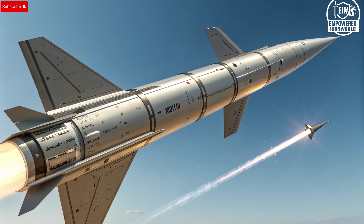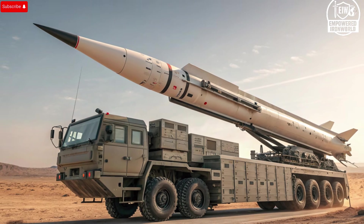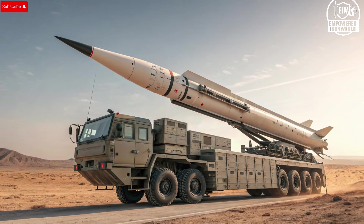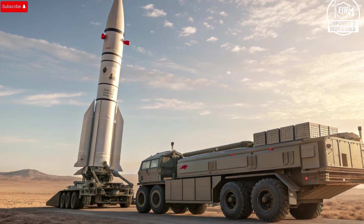In terms of cost, the Arrow 3 represents a significant investment. While exact figures are classified, estimates place the cost of a single missile in the multi-million dollar range. This high price reflects the advanced technology, extensive testing, and strategic value of the system. Investing in Arrow 3 is not merely purchasing a missile — it is investing in national security, technological superiority, and peace of mind. The resources allocated also reflect Israel's broader commitment to maintaining a qualitative edge in defense technology, ensuring effective responses to evolving security challenges.